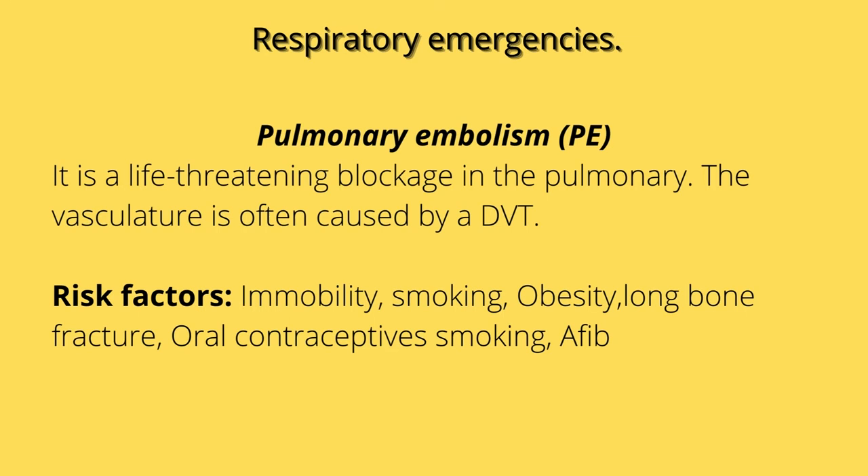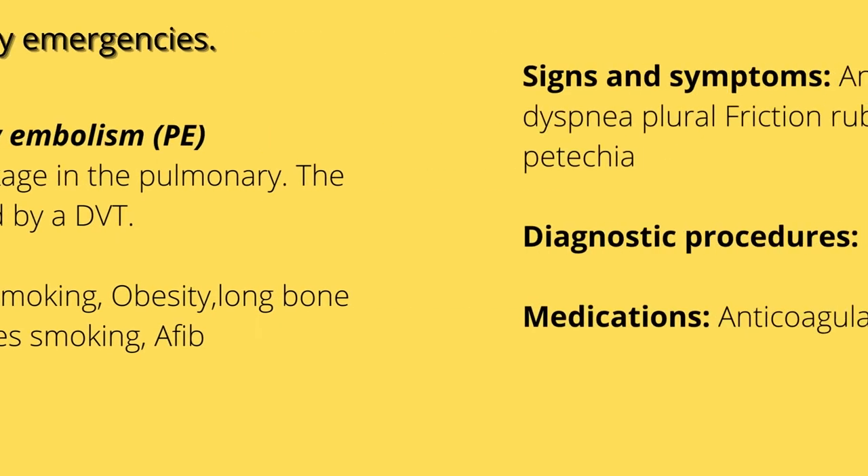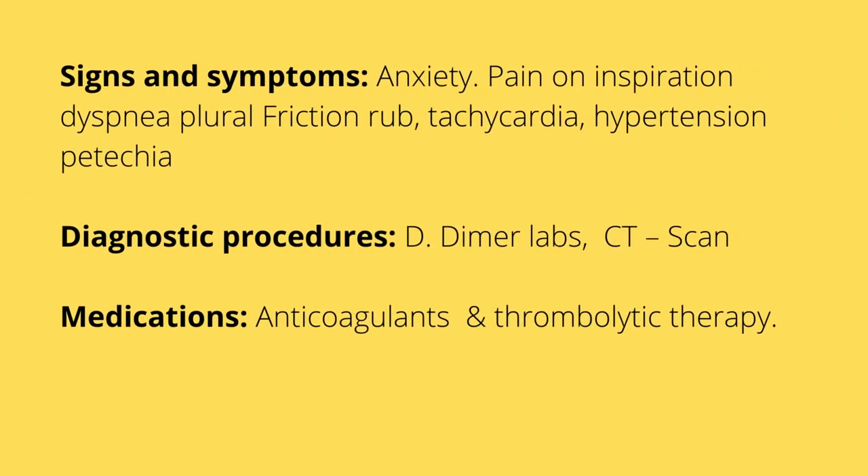With long bone fractures, it's not actually a clot — it's normally a fat embolism. Signs and symptoms of a PE include anxiety, a feeling of doom, pain with inspiration, dyspnea, pleural friction rub, tachycardia, tachypnea, hypertension, petechiae — which are red dots — and diaphoresis. The patient is trying to compensate for that blockage.